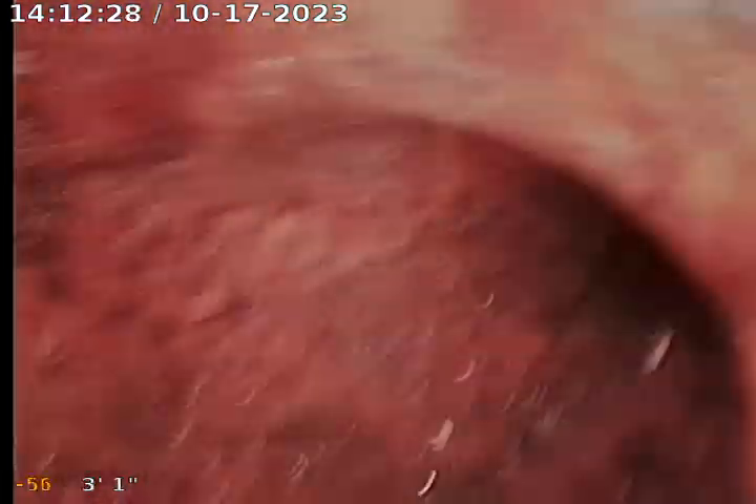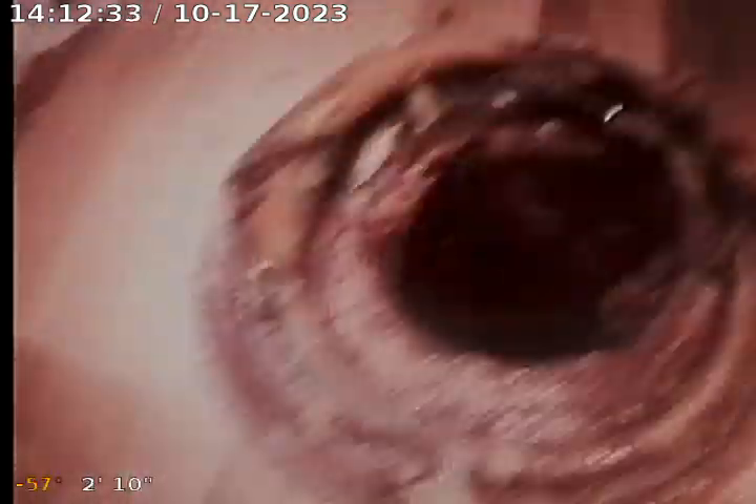We are coming up out of the basement toilet flange — this is where we had to perform our work today. We are coming up out of the basement and we are going to put our camera on the floor.